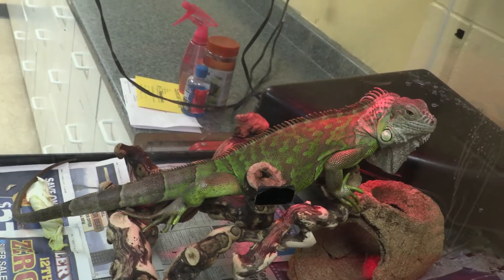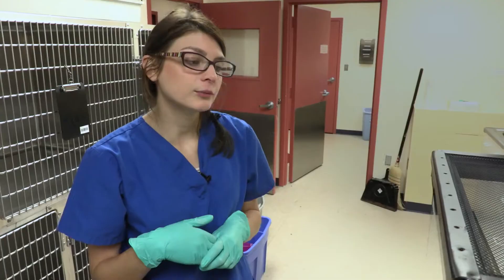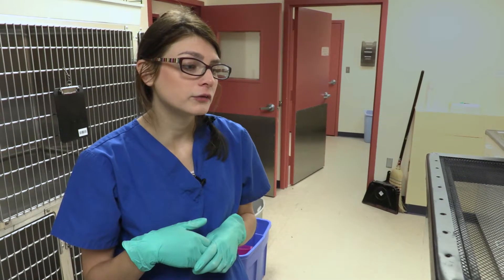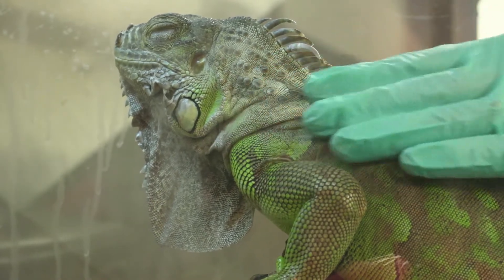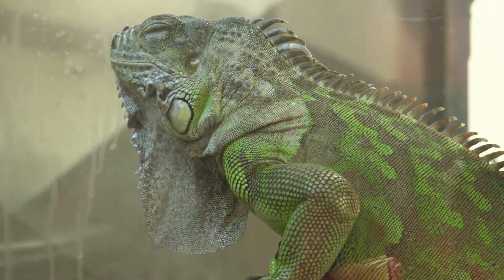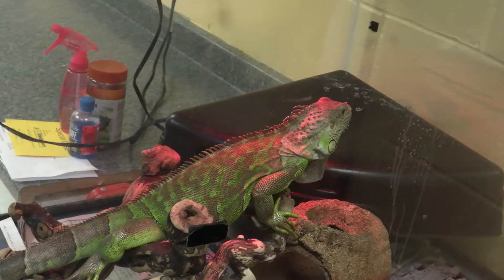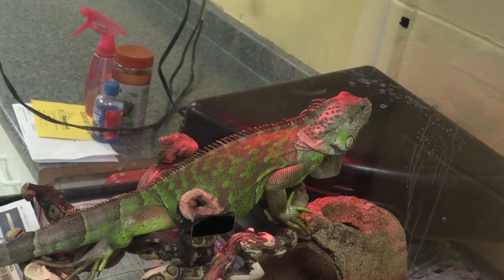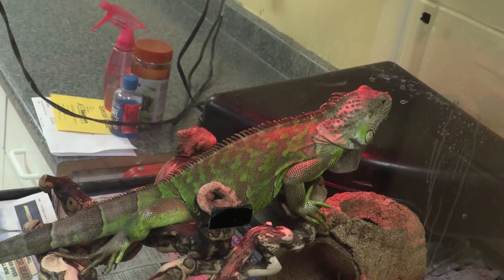This is an iguana that we have. He is with us because he is on what's called an abandonment hold. He was found in a home where his owner had passed away and there was nobody else living in the home at the time. There was nobody to claim him, so we have him on a hold just to see if anybody in the family is wanting to take care of him. If not, we're going to assess his behavioral status to determine whether he's an adoption candidate with us or if we need to send him to a more specialized reptile rescue.